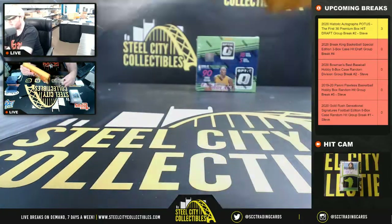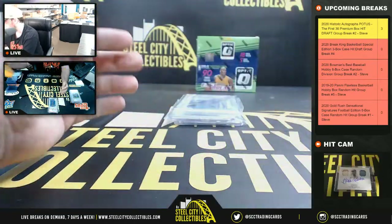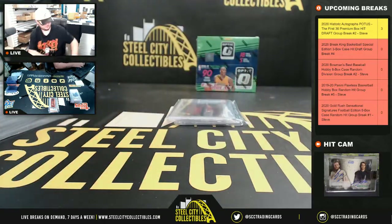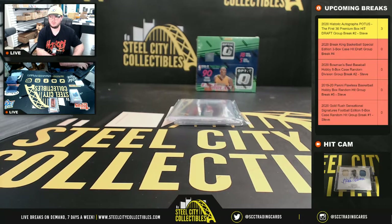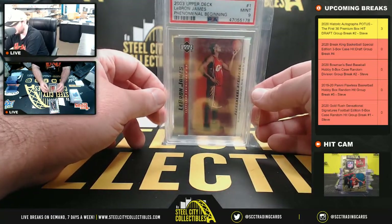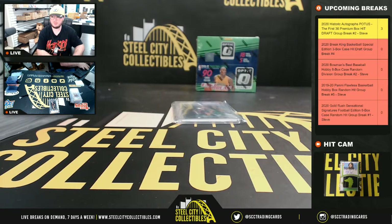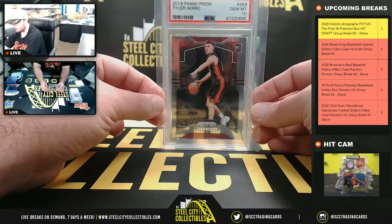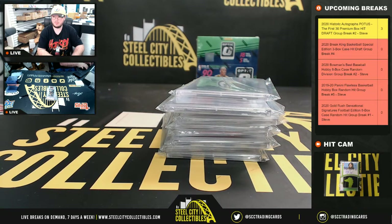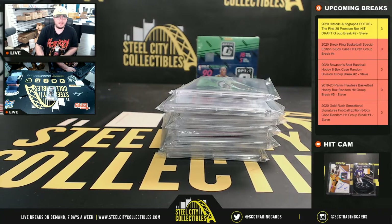And our final box of the case: we've got a Zion Hoops Winter PSA 9, a 2003 Upper Deck Phenomenal Beginnings LeBron James PSA 9, and a 2019 Prism Tyler Hero PSA 10. All right, that's gonna do it for that one, guys. I'm gonna upload that video to YouTube and I'll send out the draft email.